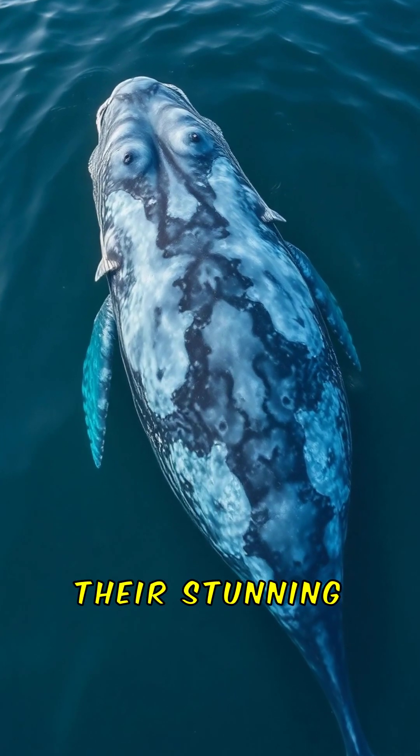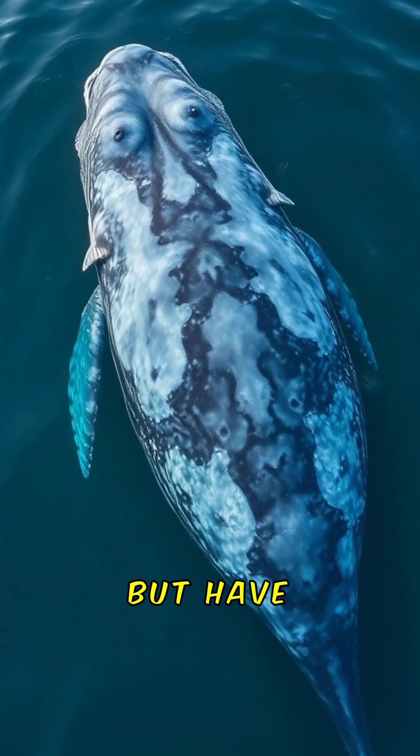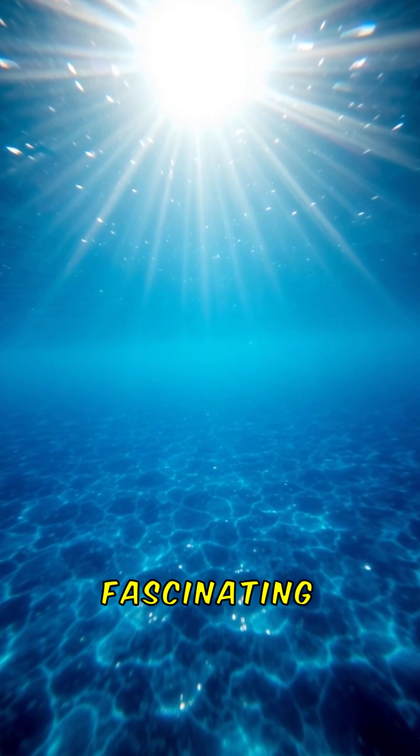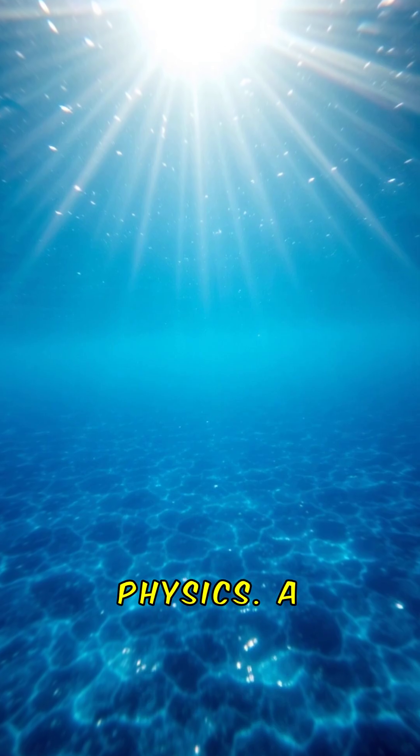Blue whales are famous for their stunning blue-grey colour. But have you ever wondered why they appear so blue? The answer lies in a fascinating interplay of biology and physics.